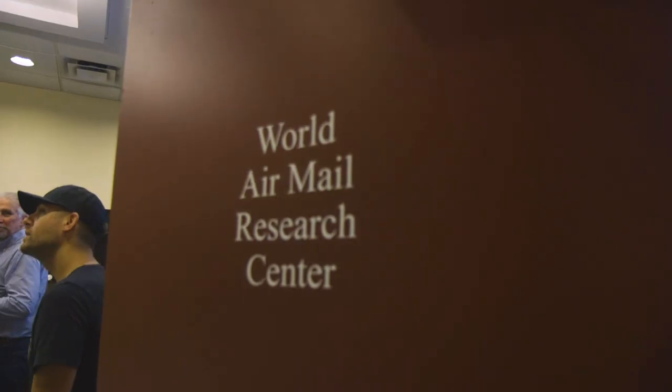I'm Scott Tiffany, Librarian and Director of Information Services here at the American Philatelic Research Library in Bellefonte, Pennsylvania. We serve the general public, so people can contact us at any time if they have questions about their collections — in this case about airmail.